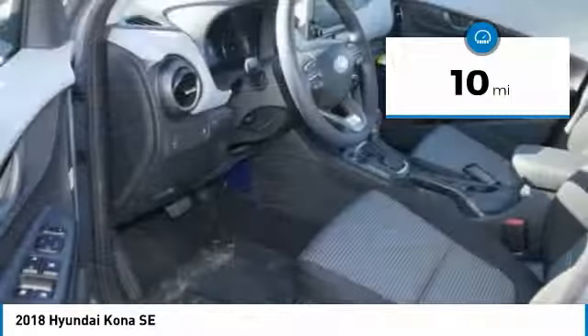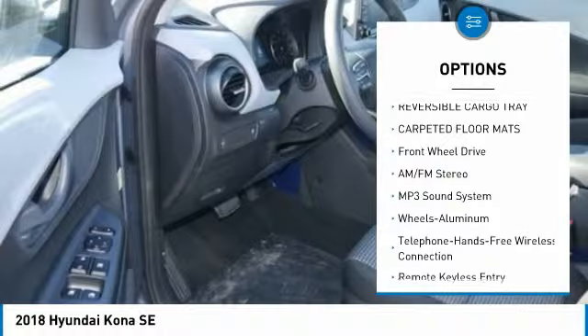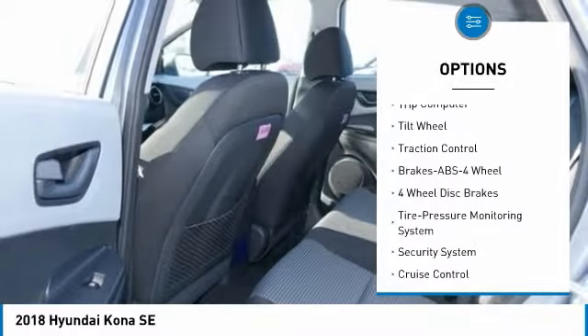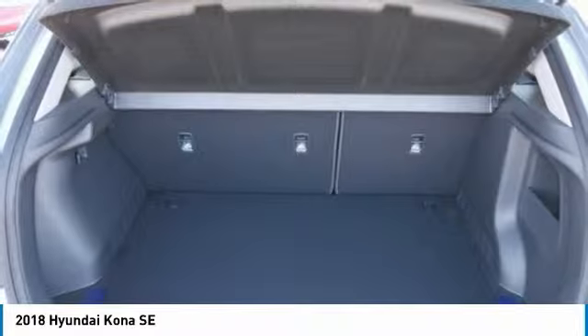This vehicle has less than 100 miles. Here are some of this vehicle's great options: traction control, anti-lock braking system, air conditioning, Bluetooth wireless data link for hands-free phone, power steering, cruise control, aluminum wheels, AM-FM stereo radio, FWD, rear defrost.